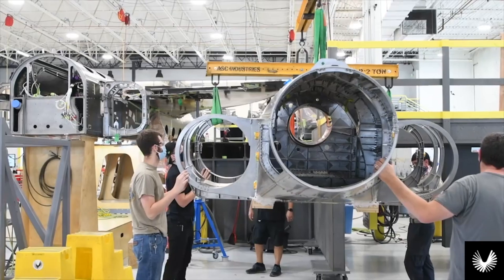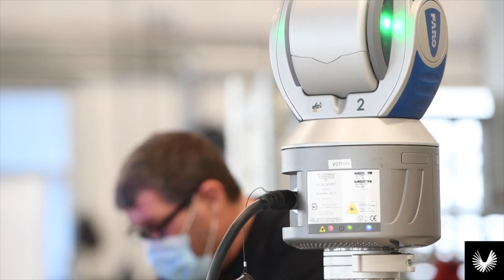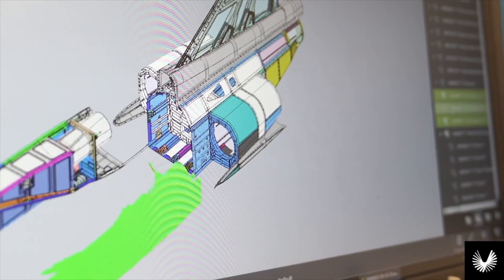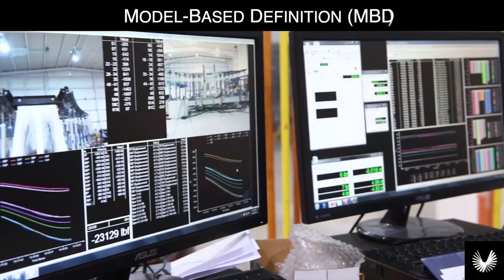A culture of quality behind the Boom brand drives the product development team to think differently about how they approach inspection and measurement, not only across the Boom enterprise but throughout their supply chain as well. Absolute documentation, process control, reporting, and solid data management from the get-go led the Boom team down the path of model-based definition, or MBD.